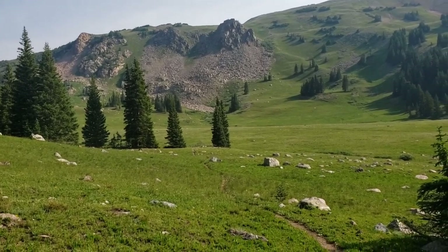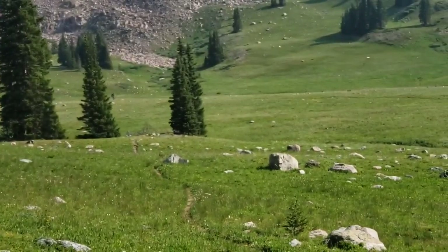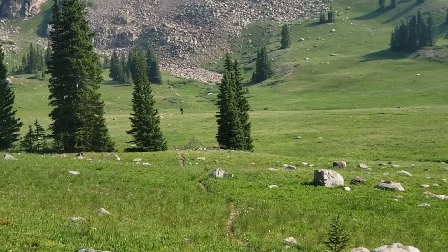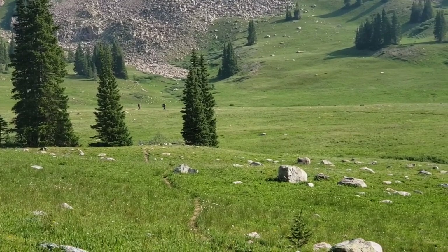There's another hiker — maybe two. On this trail, last night I saw one person. I've seen no one this morning.